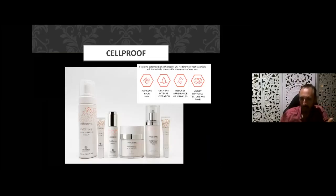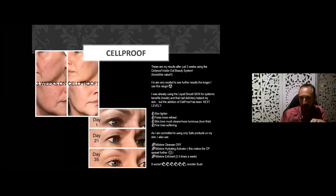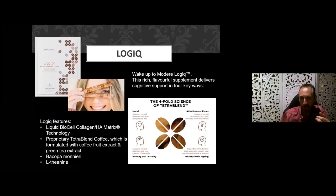Why not complement your internal regime with our Cellproof range? We've got a body firming foam, eye cream, lip product, and a three-step anti-aging skincare for your face — and we've seen some remarkable results with this product. Some people are getting results in very short windows of time.